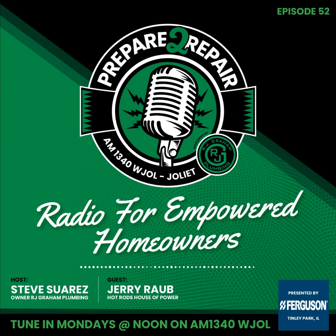Welcome back to the Prepare to Repair Show. I am your host, Plumber Steve with RJ Grand Plumbing, and Jerry Robb with Hot Rod's House of Power. The Prepare to Repair Show is presented by Ferguson Supply Kitchen, Bath, and Lighting Showroom at 7950 West 185th Street in Tinley Park. Whether you're doing a minor facelift or a full kitchen and bath remodel, Ferguson has you covered.